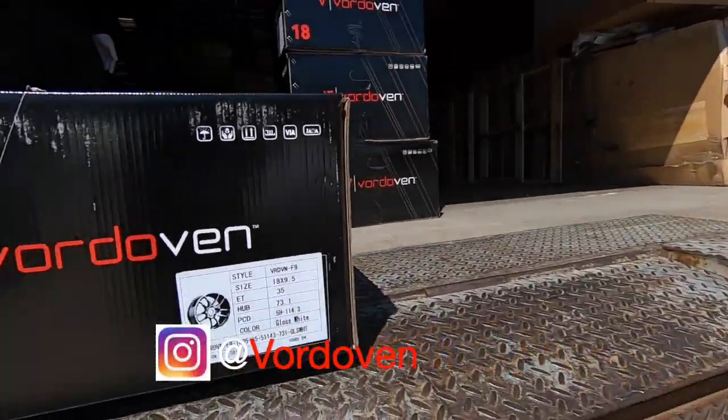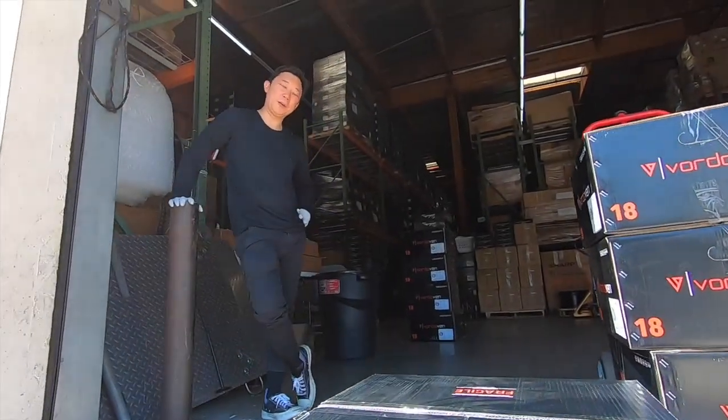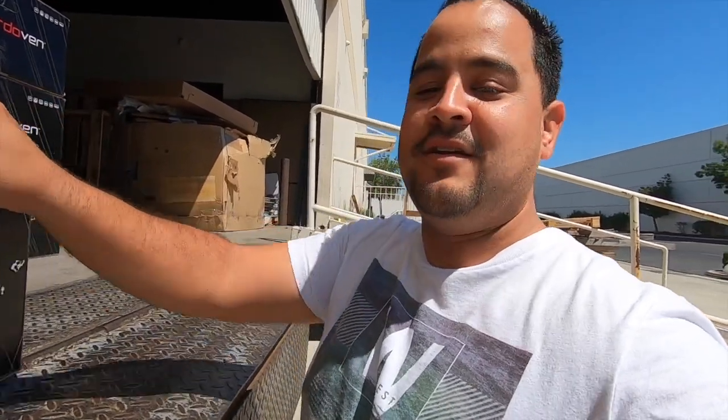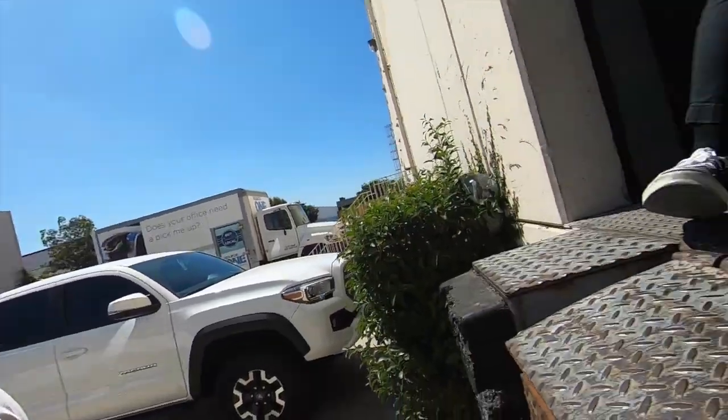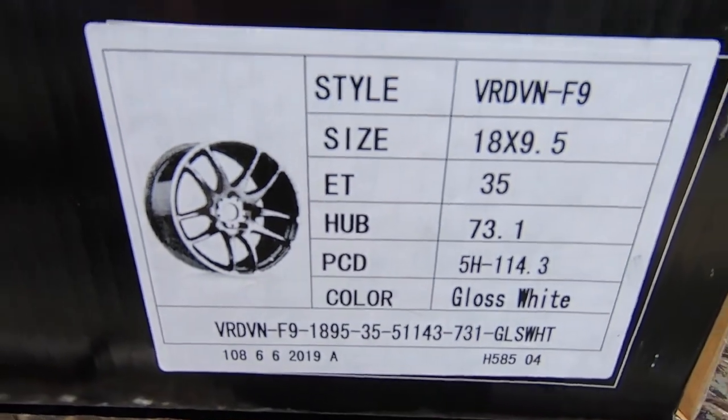We're here picking up the wheels right here at Bordovan. This is Peter — Peter, how you doing? Randy. Let's take a look at these wheels real quick, can you open these up?